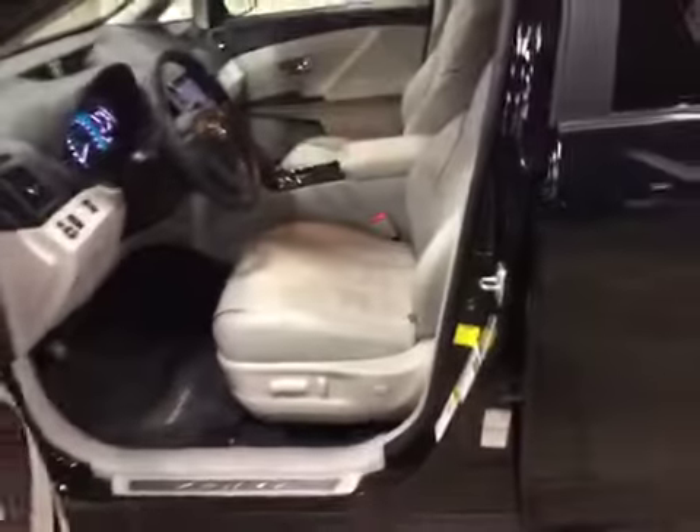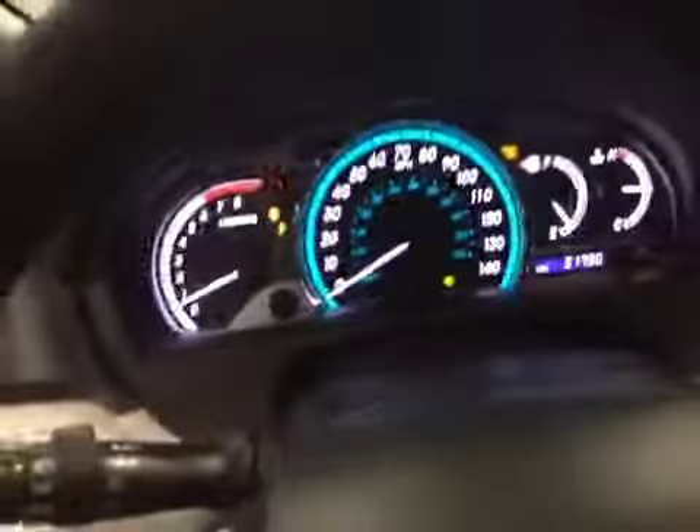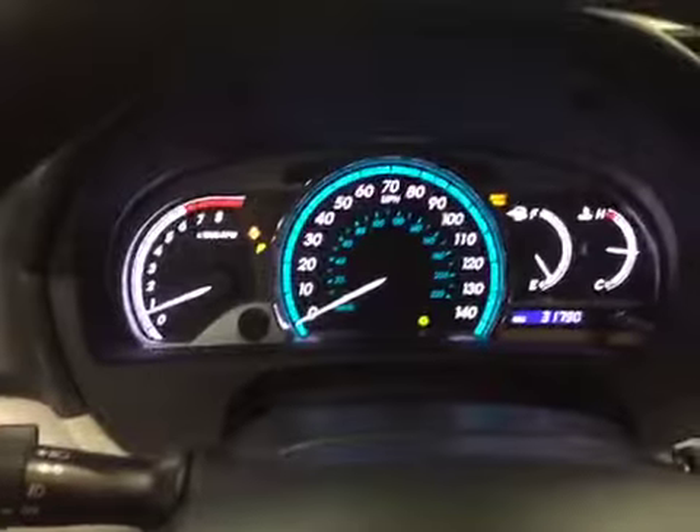Let's check out the interior. The interior is very clean in this vehicle, though it is going to need a detail. The leather's in great shape. Here's the dashboard — let me bring it up for you.